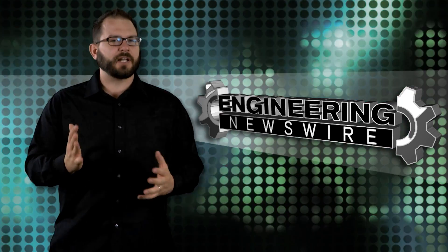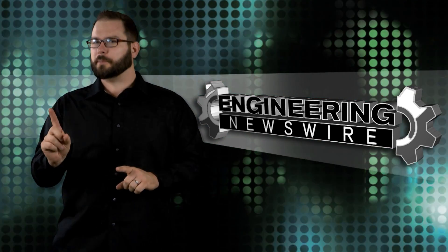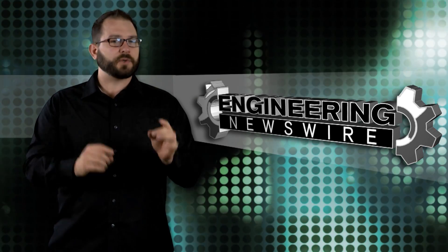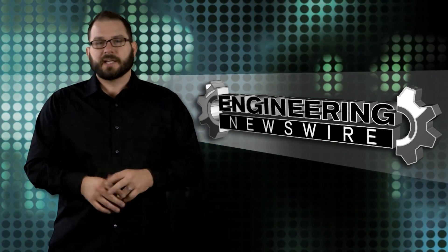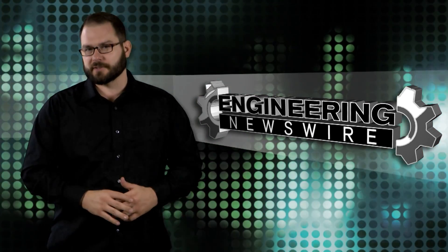Today on Engineering Newswire, we're building a life-sized Lexus with cardboard, breaking through the ice with another luxury super yacht for the — well, it's not for the poor — and fighting cancer in 30 seconds or less.